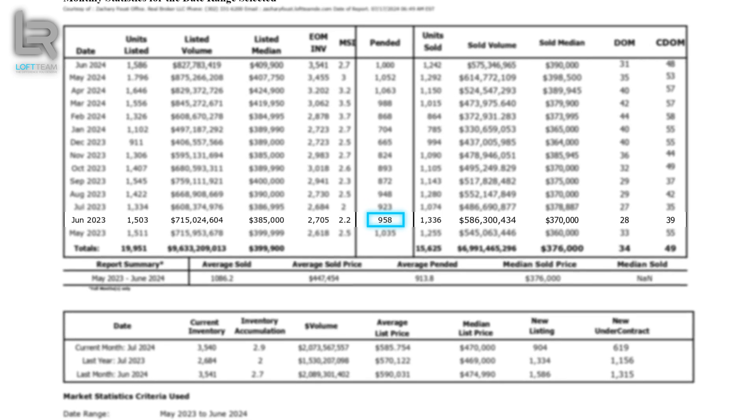Days on market — meaning the median amount of time it takes for a home to receive the first offer a seller will accept — really determines the pace of whether we're in a buyer's or seller's market. A seller's market is classically anything under 80 days on average; a buyer's market is the opposite, over 80 days. The current days on market average is clearly in a seller's market. Back in May and June 2023, we saw 33 and 28 days respectively. Moving into 2024, that number has gone up ever so slightly to 35 and 31 days — not much difference.